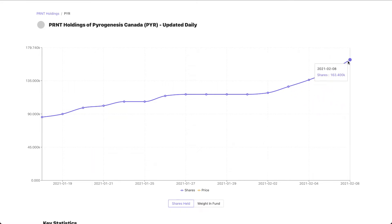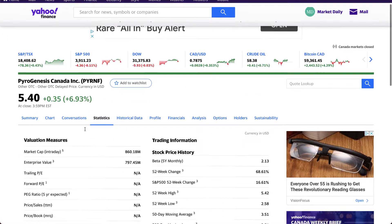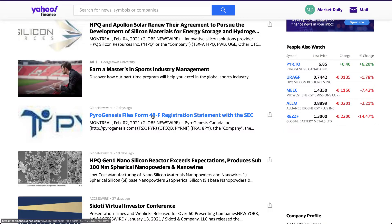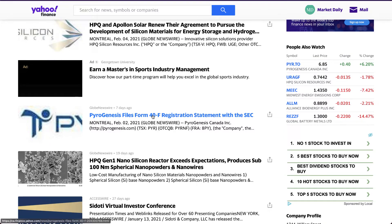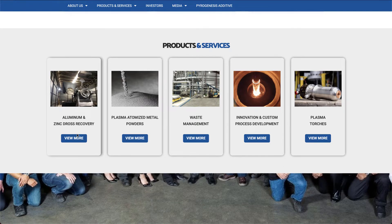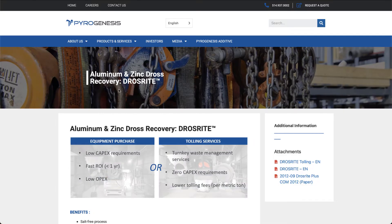You can also buy it on OTC for US markets under ticker PYRNF. The company has already filed for a NASDAQ listing on February 2nd, 2021, and will likely be approved pretty soon. Note that Robinhood does not allow trading of over-the-counter securities and pink sheet stocks, but keep an eye on this ticker when it hits NASDAQ later this month.